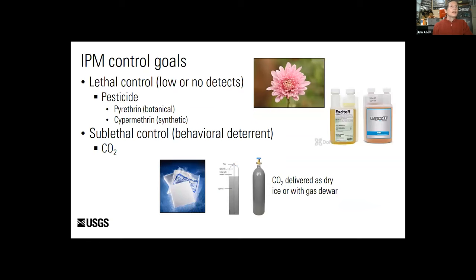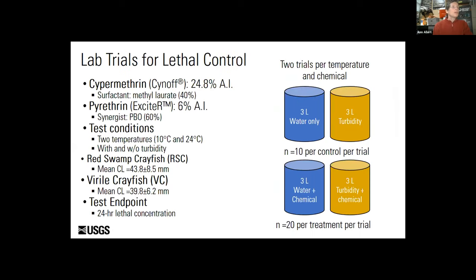The chemicals being investigated in our study are carbon dioxide and two pesticide formulations containing cypermethrin and pyrethrin. Newer classes of pesticides including botanical pyrethrins and synthetic pyrethroids may provide crayfish control with a sufficient margin of safety for non-target species. These chemicals have relatively short half-lives of three weeks to three months; however, they are still highly toxic. For lethal chemical control development, we tested two crayfish species — red swamp crayfish and virile crayfish — at two temperatures and in two water qualities, to determine potential effects on non-target organisms, the best time of year to treat ponds, and whether site-specific conditions such as turbidity would change the efficacy of the formulations.